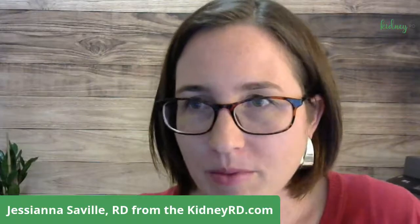Tonight at kidneyrd.com we're going to talk about olive oil — why we use it and where we use it. I'm a registered dietitian and renal nutrition specialist, and we help people with chronic kidney disease work towards kidney health. We use all sorts of different approaches: plant-based diets, very low protein diets, ketogenic diets, and we do some deep dive work looking at root cause.